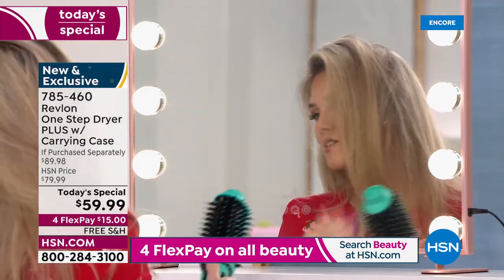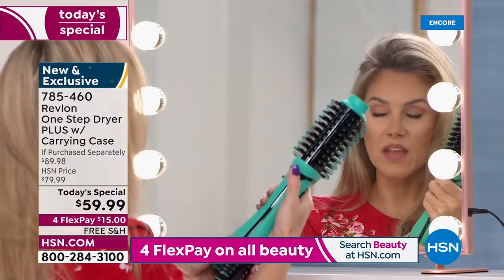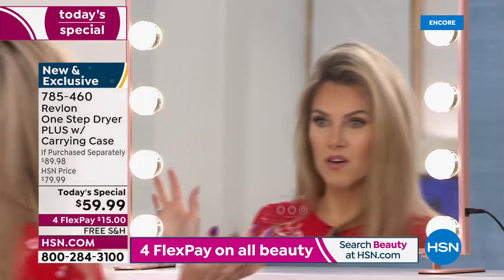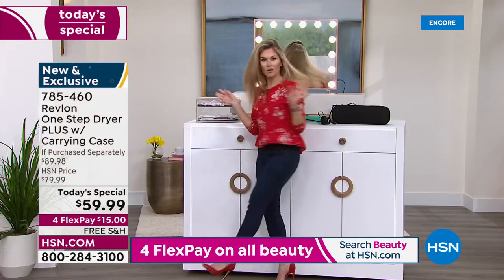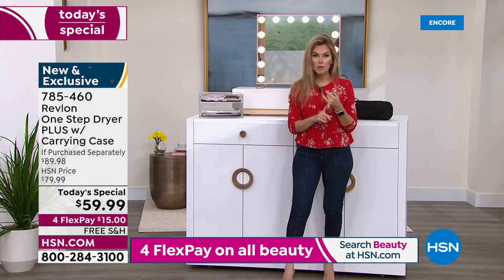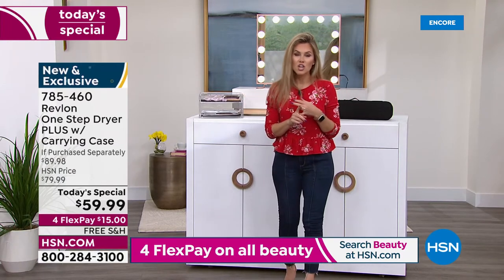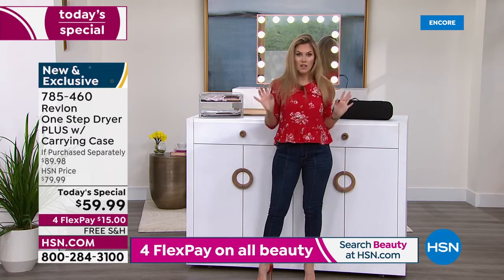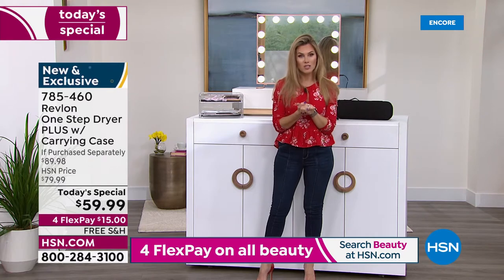Just around your face, do you see that? That's what I love about this tool. You can use the cool setting to get a cool shot. I did it myself — I didn't need to hire a professional, I didn't need to book an appointment, I didn't need that salon experience to get a salon quality blowout. That's what Revlon gives you.